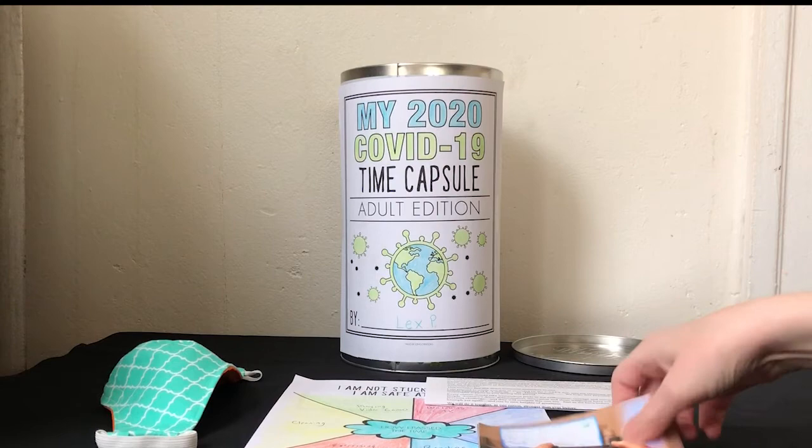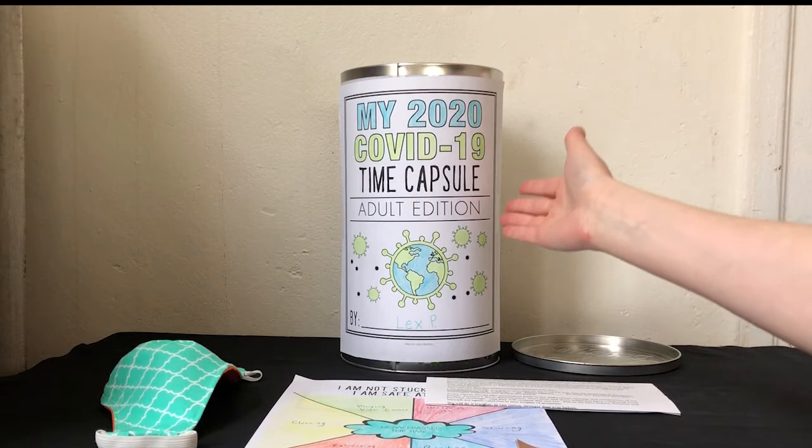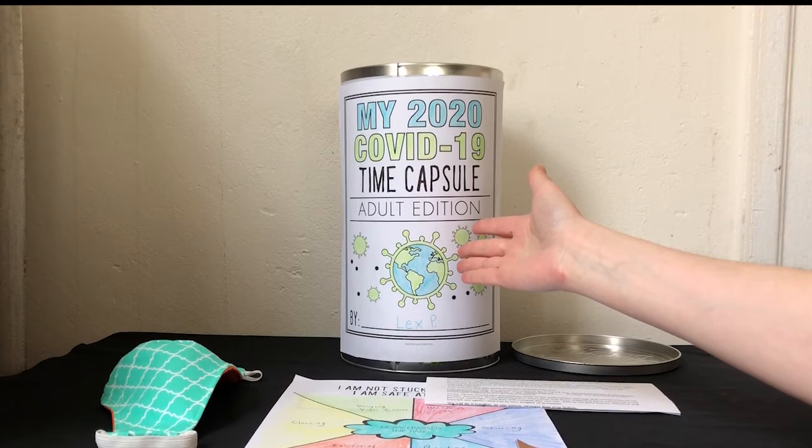You can also create a time capsule with some of the photographs printed and other items from your home. A time capsule is a container that you store objects in that are common or important right now, for people to discover in the future.